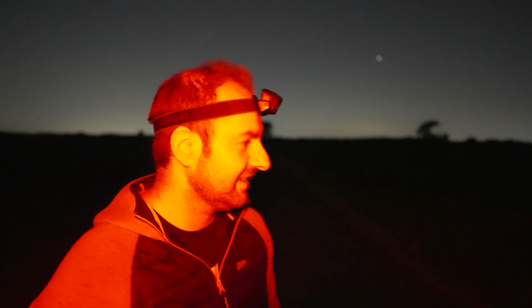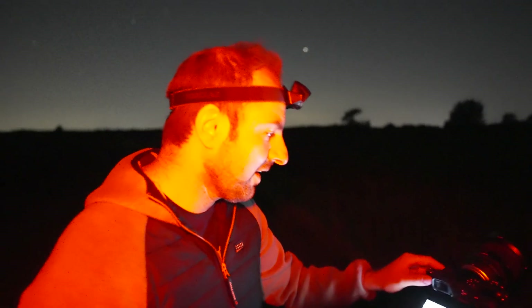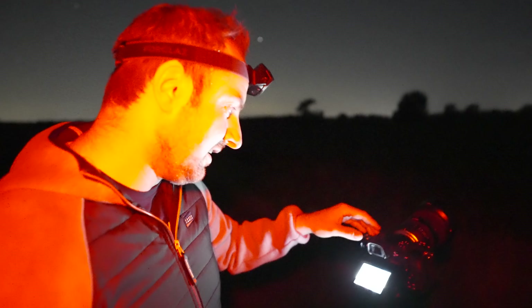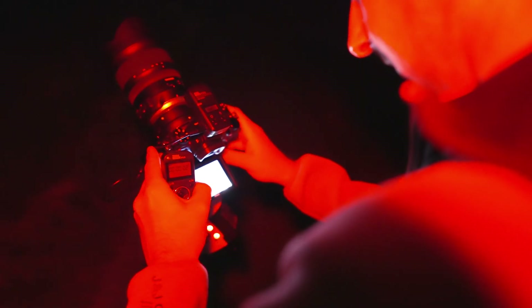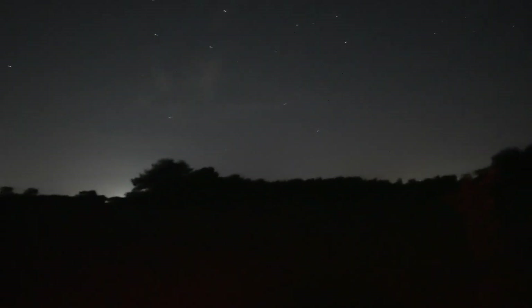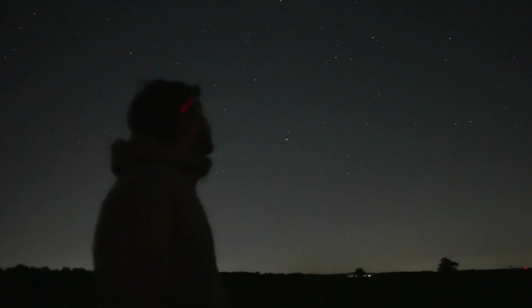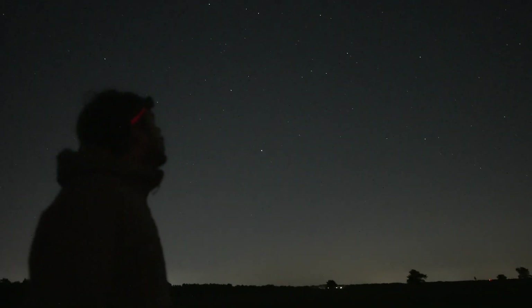Martijn has set up his second camera as his aurora cam. He's not seeing much yet, but let's hope something comes up in the north. While hoping for the aurora, we kept counting those Perseids.